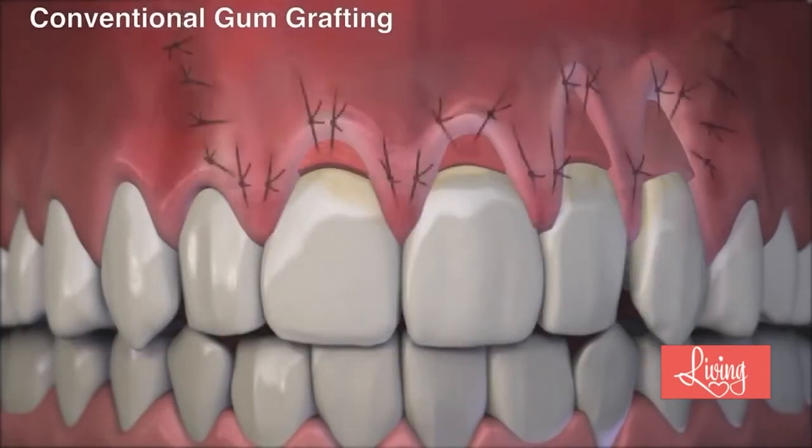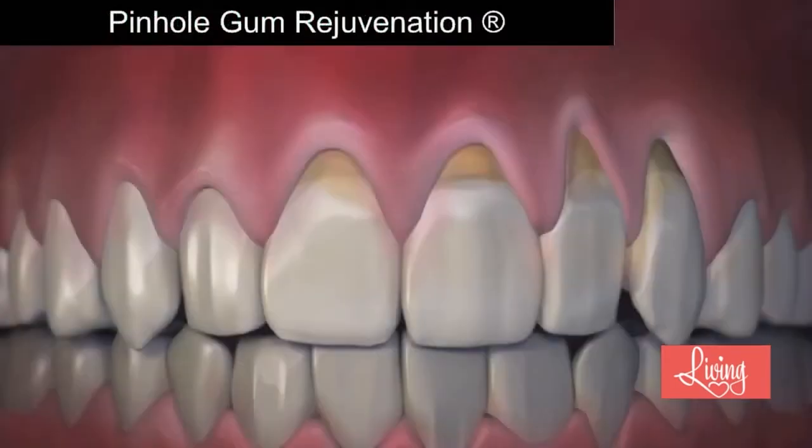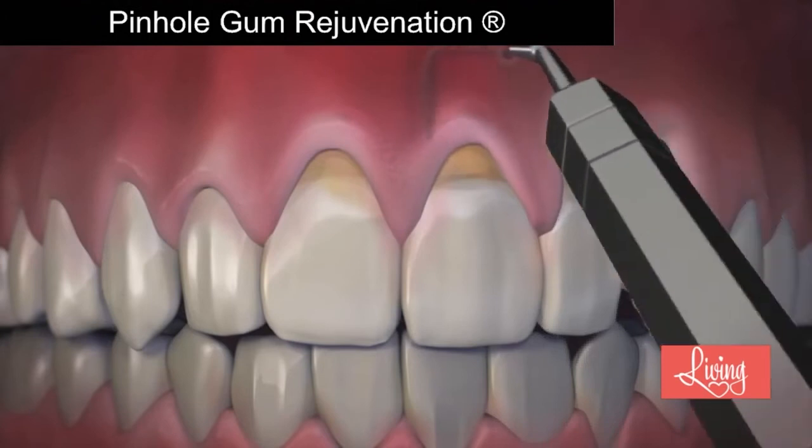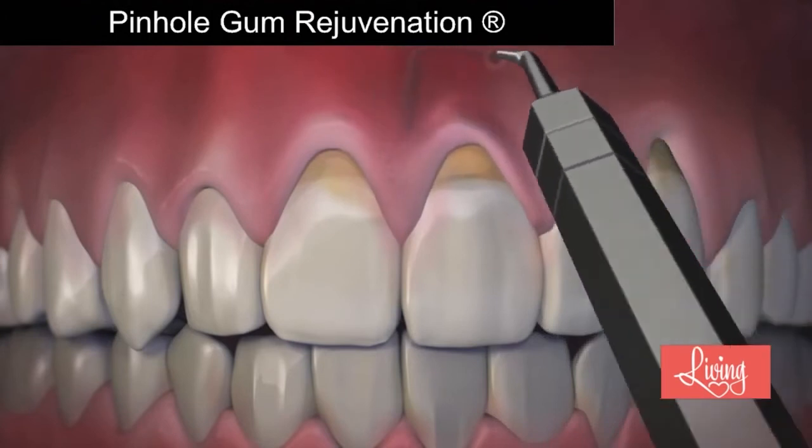So what exactly is pinhole gum rejuvenation, and why is it becoming a favorite option for treating receding gums? Traditionally, if someone had gum recession, gum grafting was the most common option, but that requires scalpels and sutures. Dr. Chow came up with the pinhole surgical technique, where he figured out that through small entry points he could use special instruments to gently loosen the gum tissue and bring it back into place to cover the recession — no scalpels, no sutures, and much easier on the patient. Patients love this option.